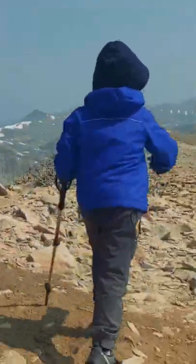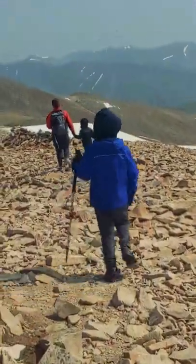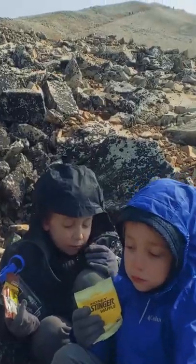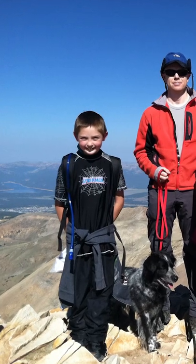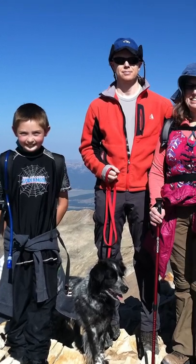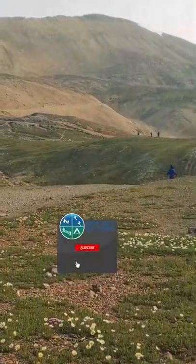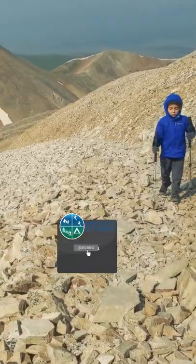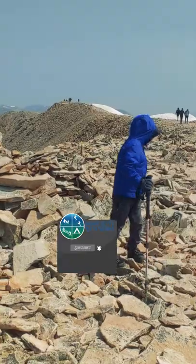All things being balanced, we've chosen Mount Sherman for a number of first 14er climbs in our family. It was the first 14er we took our twin boys on when they were six years old, also the first 14er for my nephew when he was eight, and for my mother-in-law who was in her early 60s. Hopefully this quick review helps you consider if it might make a good first or amongst the first few 14er attempts for you or maybe your kids.